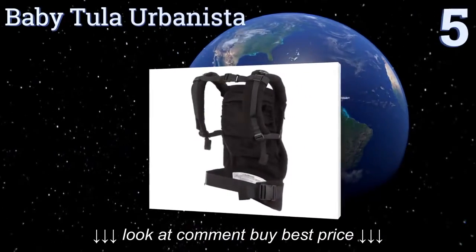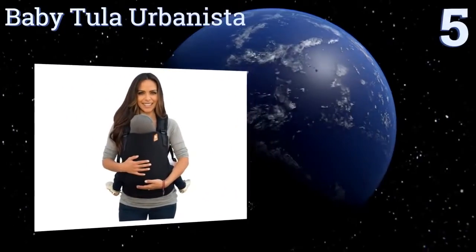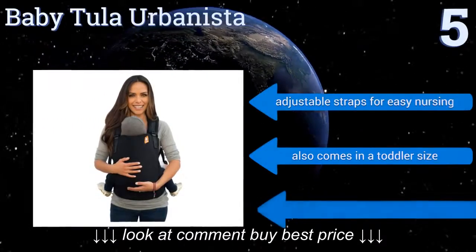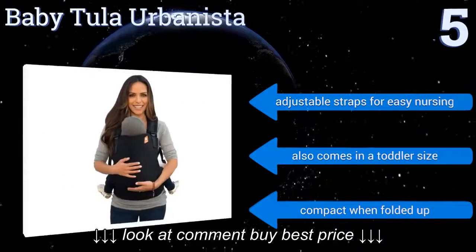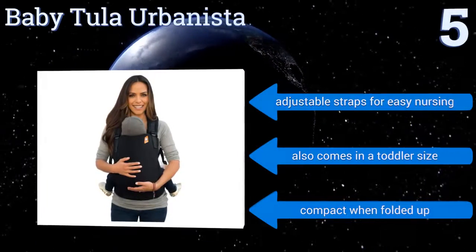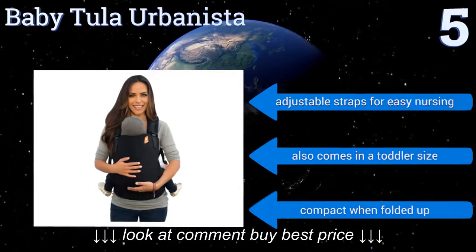Halfway up our list at number five, the Baby Tula Urban is a bit more on the expensive side, but it can grow with your child up to 45 pounds and is crafted of high-quality OEKO-TEX certified cotton. It has comfortable padding all around and comes in 18 stylish colors and patterns to suit your taste. It features adjustable straps for easy nursing and also comes in a toddler size. It's pretty compact when folded up.